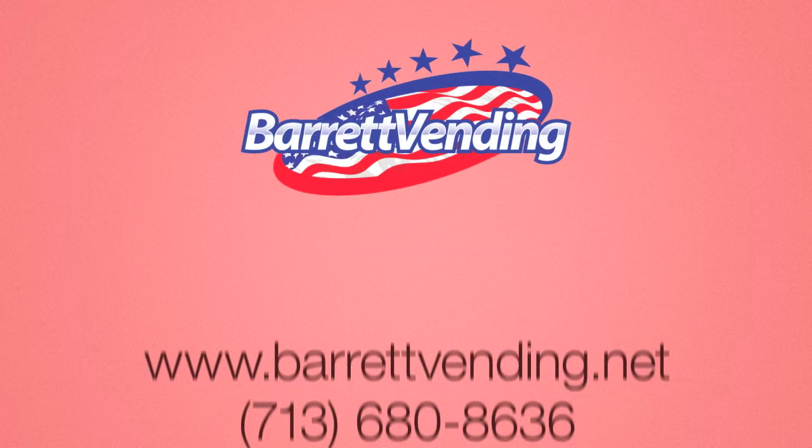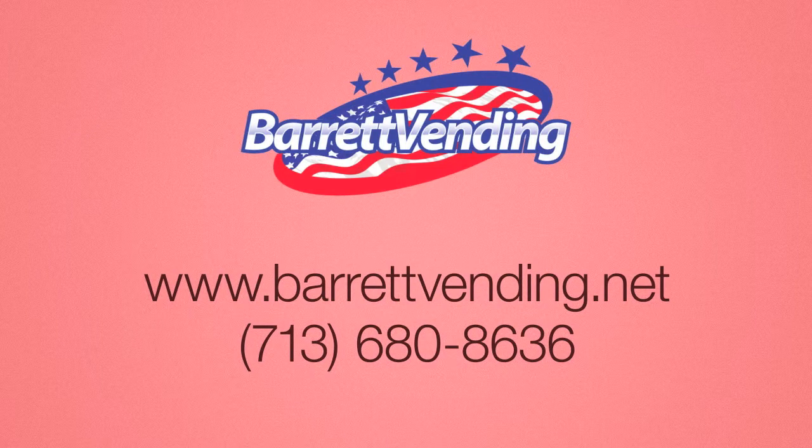So no matter what your vending needs are, Barrett Vending has the hassle free solution. Call us today to find out more.